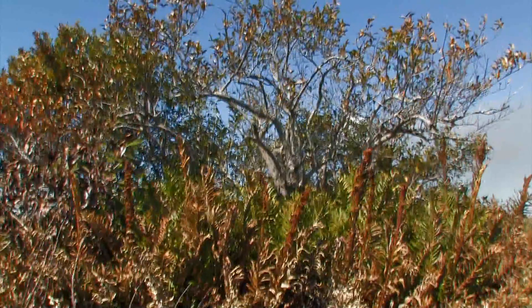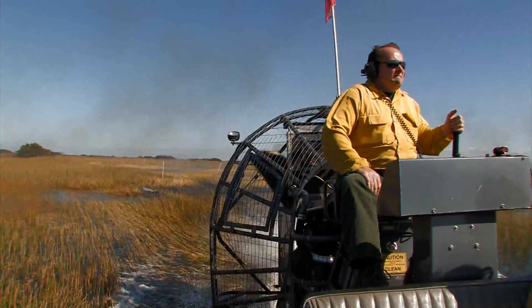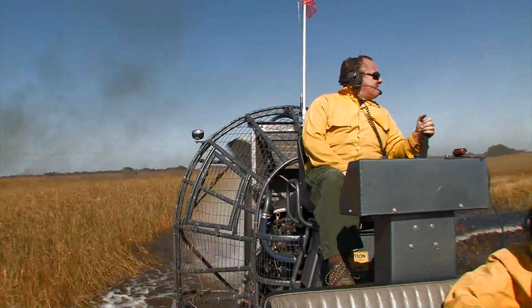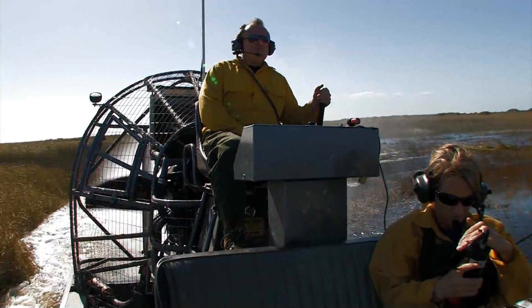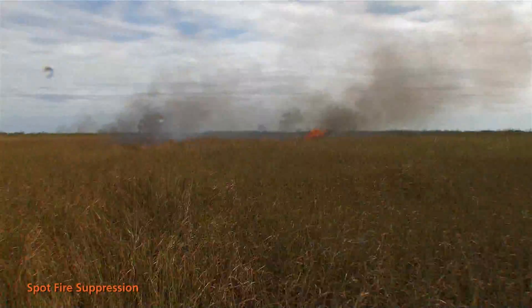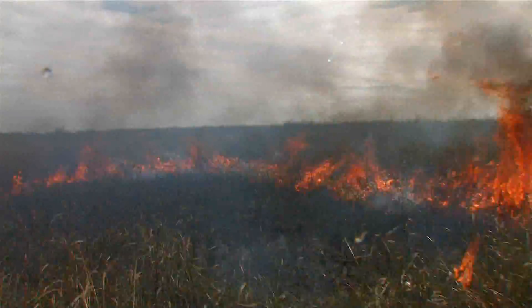We've got this airboat out here on these trails in a wilderness area so that we can conduct this burn safely and effectively. We want to contain this fire inside of these barriers. In this case we've got an airboat trail established by researchers and we've got the L67 canal. The airboat can patrol this line, and if you get fire impinging on the line — if a ball gets picked up in a gust of wind and dropped across the line — the airboat can respond really quickly, knock it down, and make sure the fire stops in the area where we want it to stop.